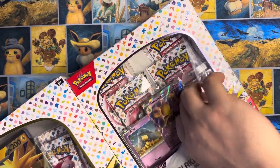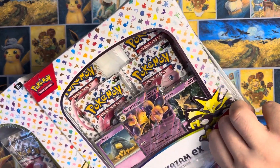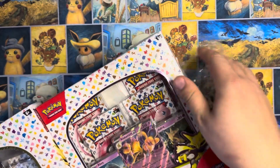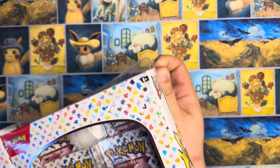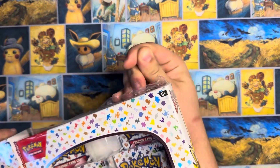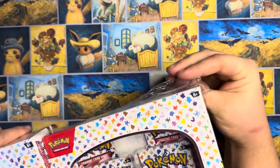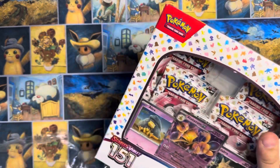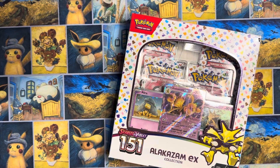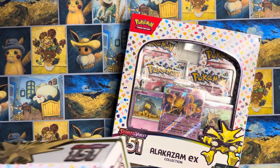We got these Alakazam boxes, the binder collections restocked on Amazon, and Walmart's been getting the ETBs and the booster bundles. So I think we got our second wave of 151. And honestly, it's probably going to be the last — Pokemon doesn't like to restock these special sets.